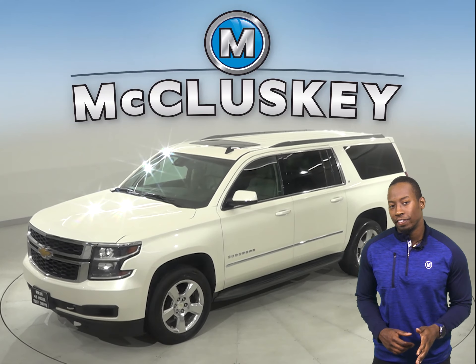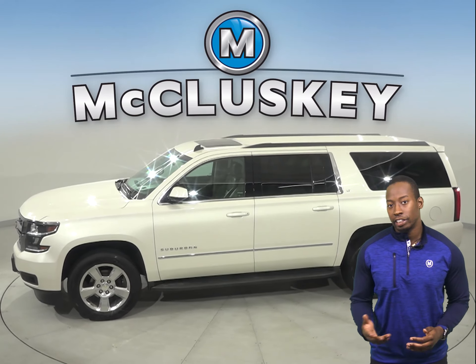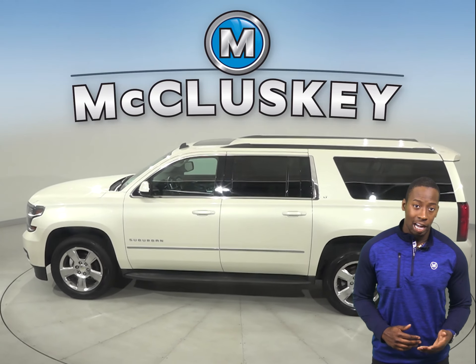This Chevrolet Suburban will be the perfect SUV for your family. It can handle just about any terrain with its four-wheel drive, ABS brakes, and traction control.